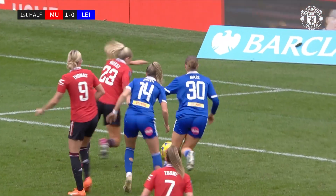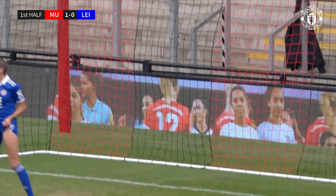Manchester United making the pressure tell, and they've hit the front early against Leicester City. It's United 1, Leicester 0.